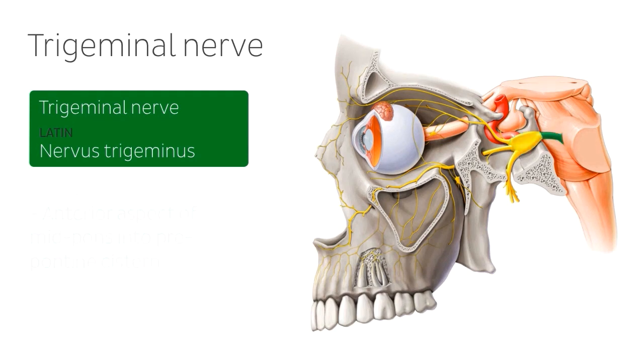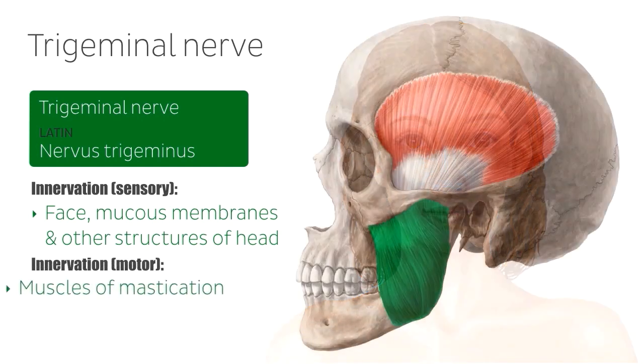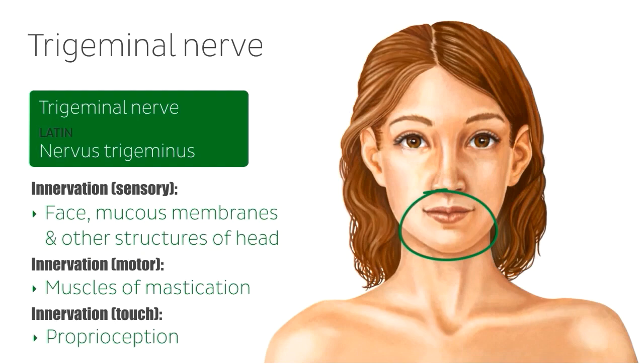The trigeminal nerve provides innervation for the sensation of the face, mucous membranes and some other structures of the head, the motor innervation of the muscles of mastication, which includes the masseter muscle, shown in green on the right, as well as feedback for proprioception of the face and lower jaw.